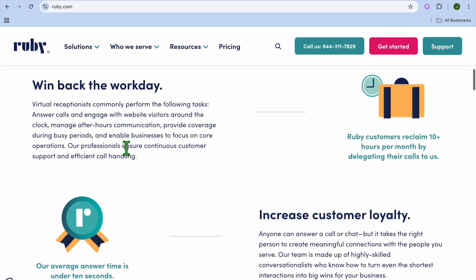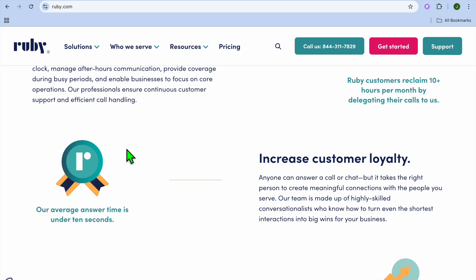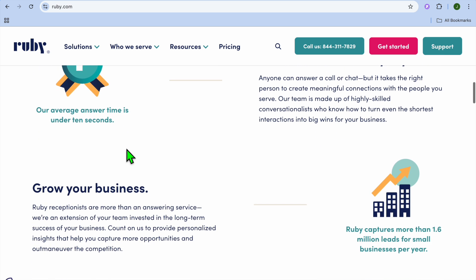If we were to talk about the pros and cons of using Ruby Receptionists — starting with the pros, you'll get real human touch with AI backup, great customer service, and it integrates with popular CRMs. The only pullbacks are that it can be pricey compared to full AI solutions and also has limited automation features.